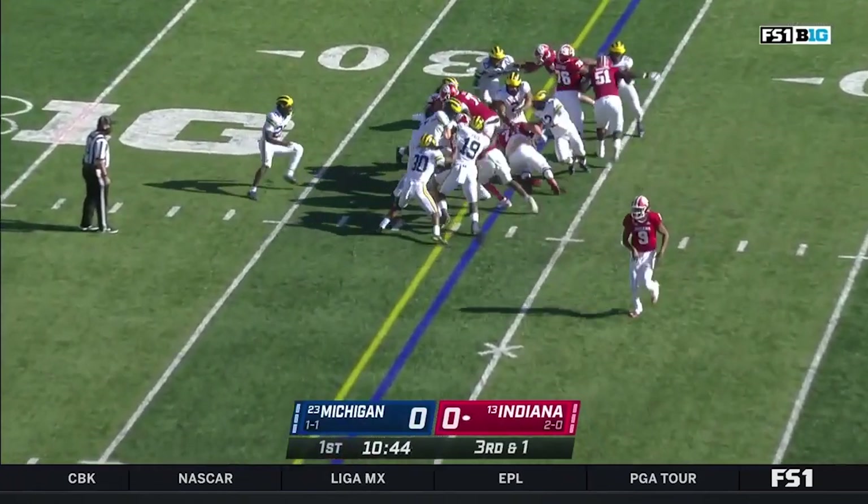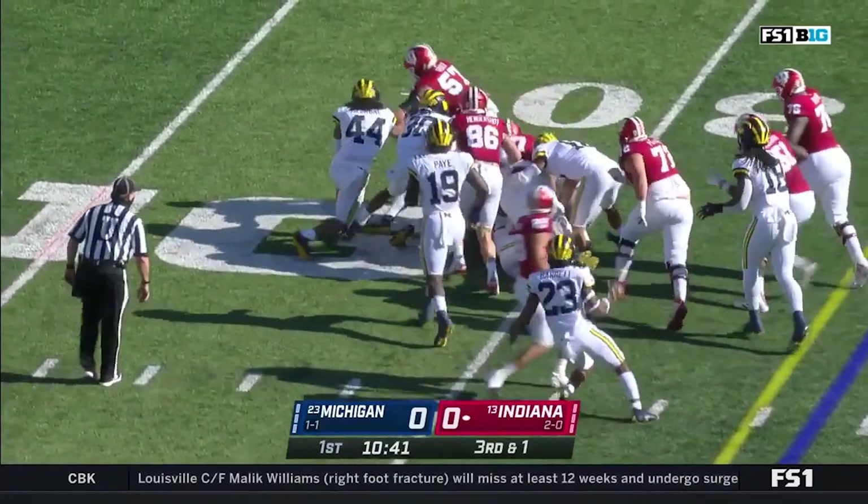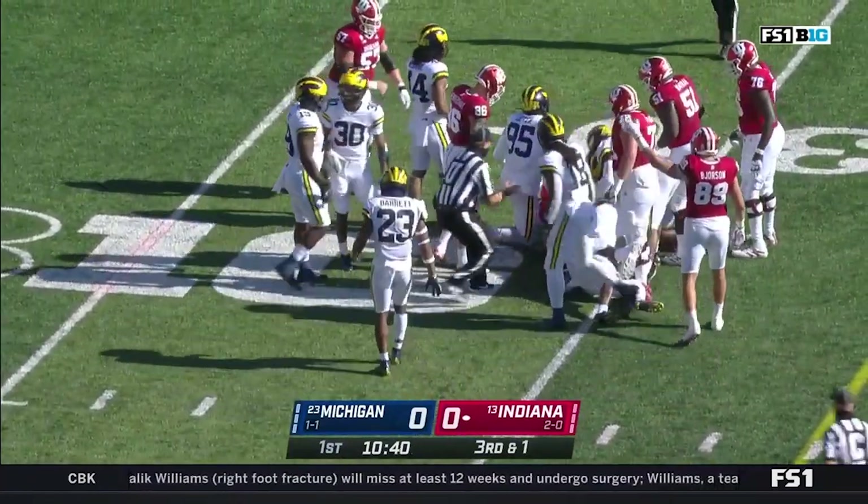Third down and short. They hand it off to Stevie Scott. He is big and strong, and he keeps on turning for a first down and then a little bit more.